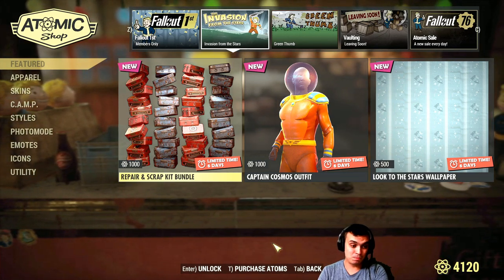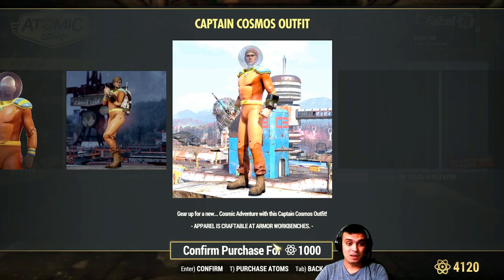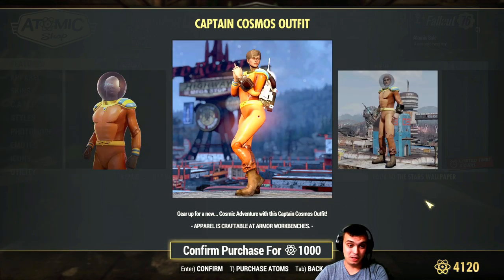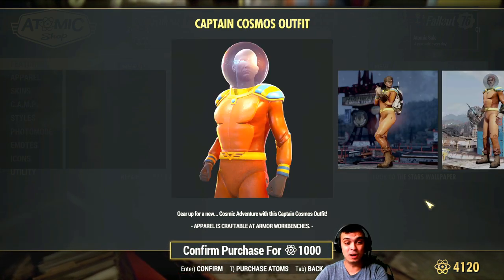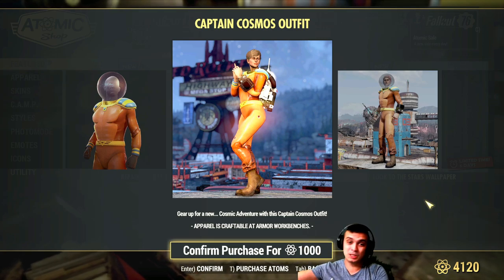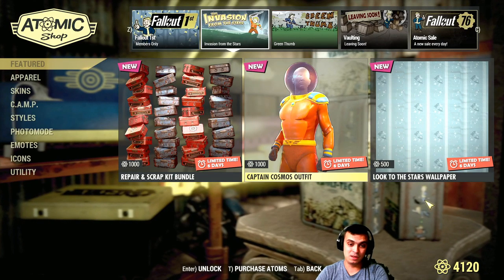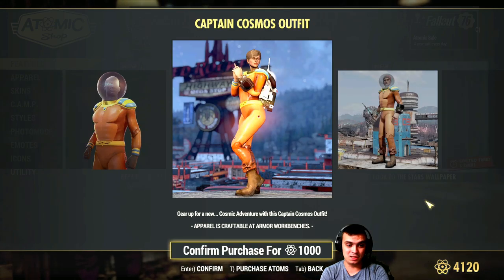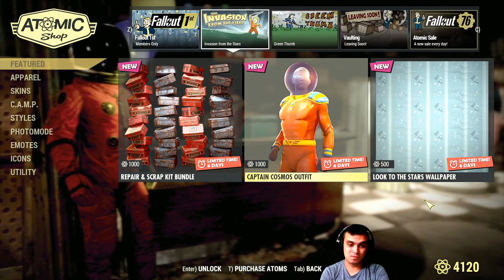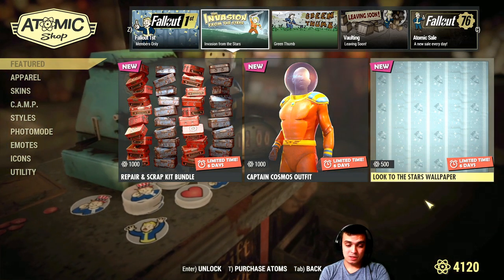We get the repair kit and scrap kit, then the Captain Cosmo outfit. I don't like this outfit. We had a bundle for this before in the range of 1,200 to 1,500 atoms with additional stuff. Now they charge 1,000 atoms just for this outfit alone, and 1,000 for an outfit is ridiculous.